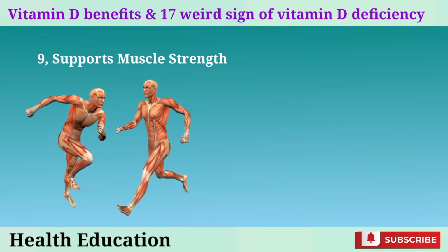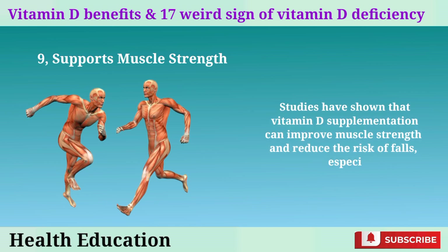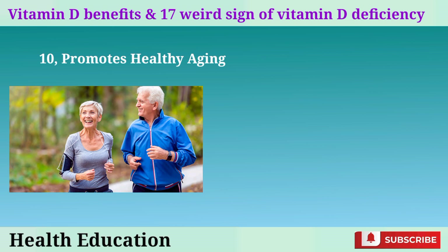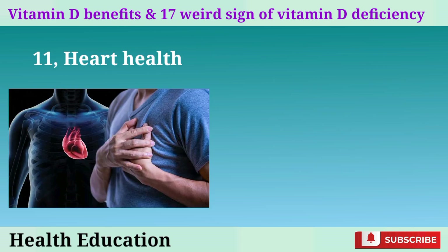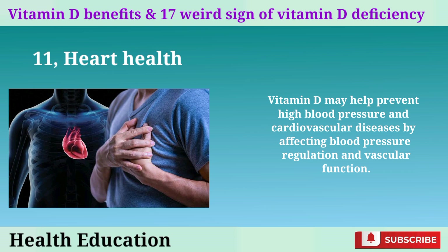9. Supports muscle strength: vitamin D is essential for maintaining healthy muscles. It helps with muscle function, strength, and coordination. Studies have shown that vitamin D supplementation can improve muscle strength and reduce the risk of falls, especially in older adults. 10. Promotes healthy aging: maintaining optimal levels of vitamin D throughout life can support various bodily functions and reduce the risk of age-related diseases. 11. Heart health: vitamin D may help prevent high blood pressure and cardiovascular diseases by affecting blood pressure regulation and vascular function.